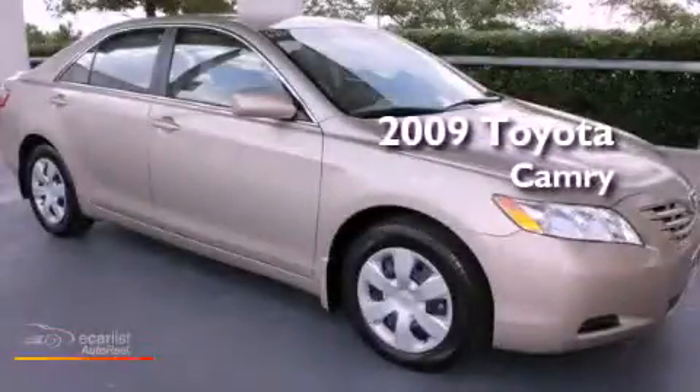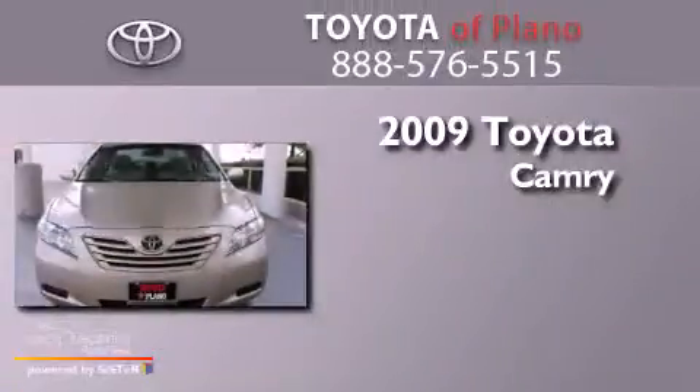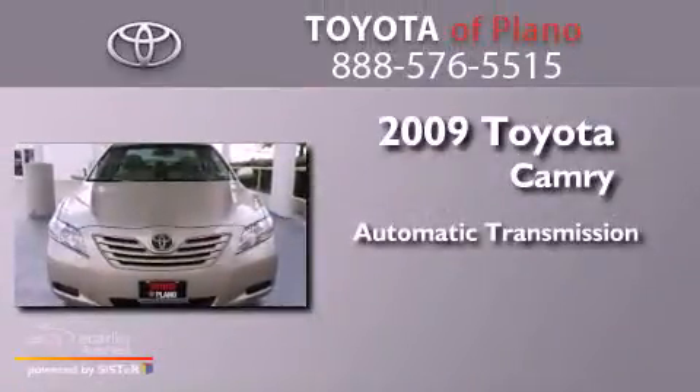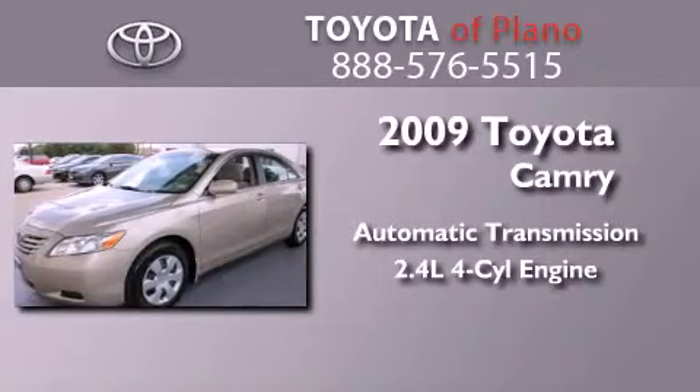This is a certified pre-owned 2009 Toyota Camry. This four-door sedan has an automatic transmission and an inline four-cylinder engine.